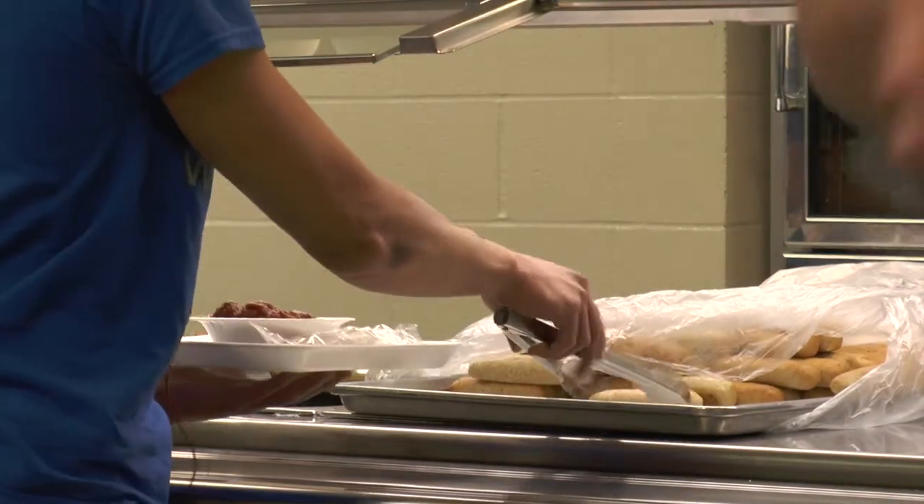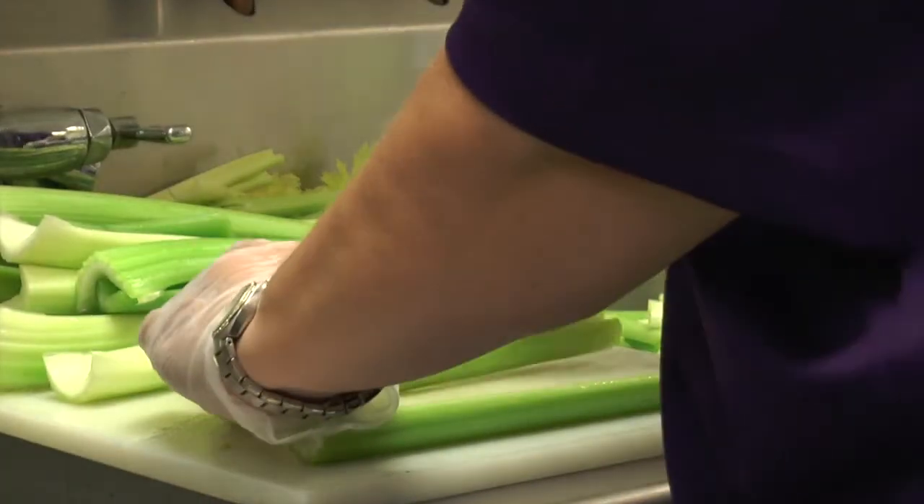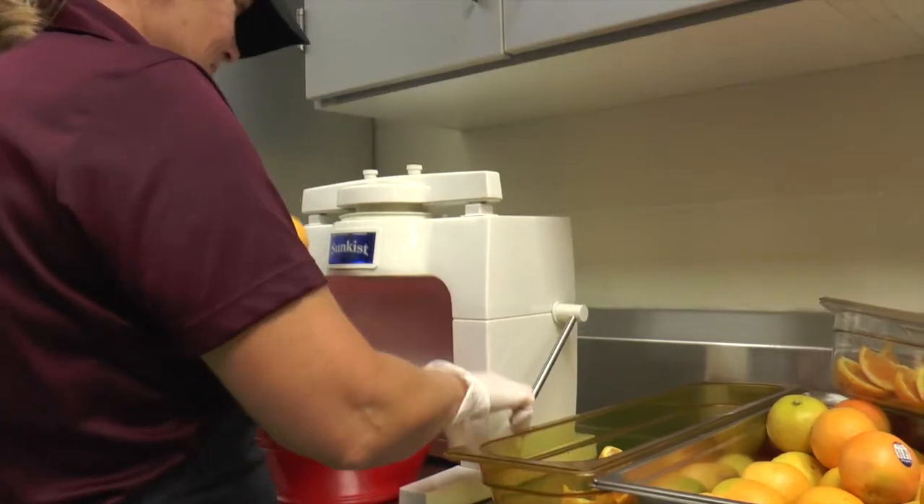Students can still go to any register to check out unless you have no card. Students can also get the pizza meal without a card as long as it has the proper sides with it.